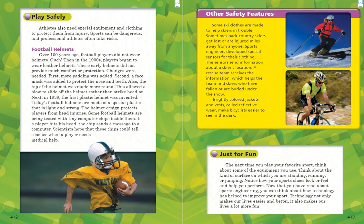Our next heading is "Just for Fun." The next time you play your favorite sport, think about some of the equipment you use. Think about the kind of surface on which you are standing, running, or jumping. Notice how your sports shoes look or feel and help you perform. Now that you have read about sports engineering, you can think about how technology has helped to improve your sport. Technology not only makes our lives easier and better, it also makes our lives a lot more fun. I hope you enjoyed reading Technology Wins the Game, and I'll see you next time. Bye!